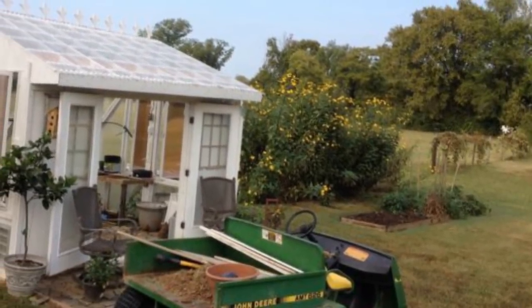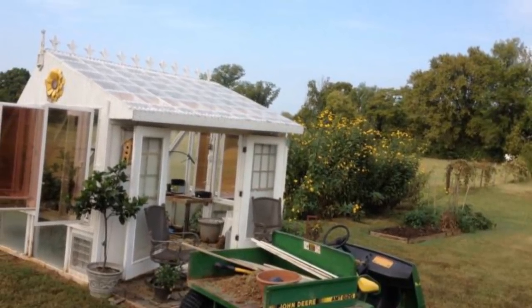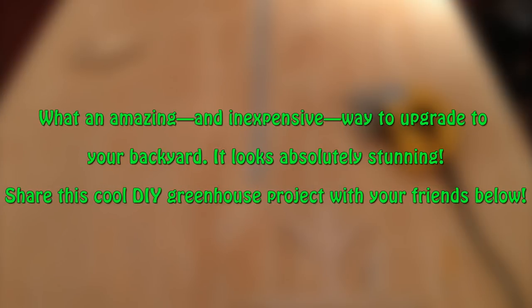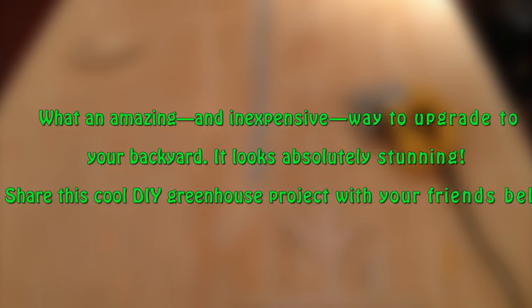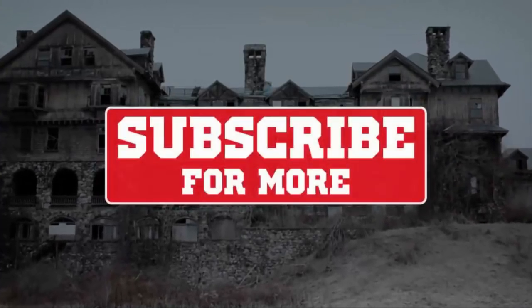Doesn't it look more like something out of a fairy tale than your average garden greenhouse? What an amazing and inexpensive way to upgrade your backyard — it looks absolutely stunning. Share this cool DIY greenhouse project with your friends and subscribe for more.